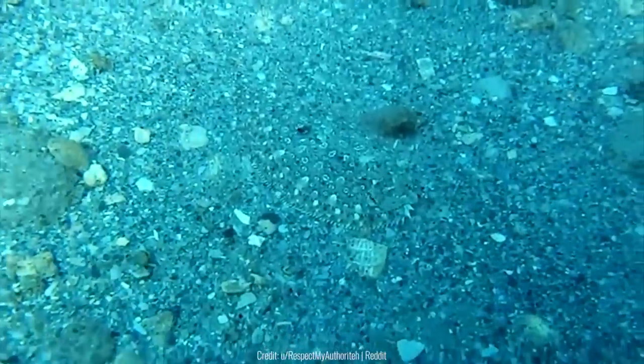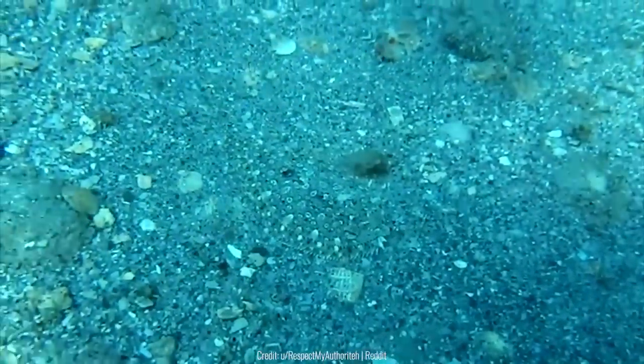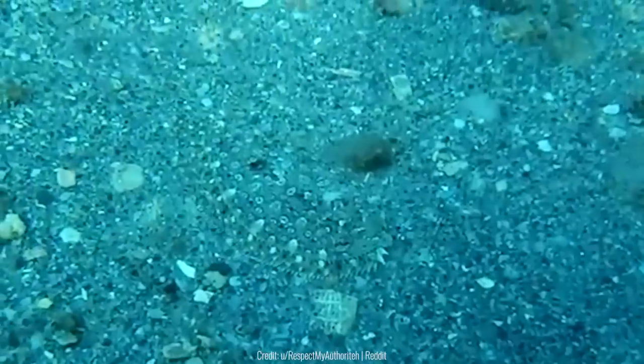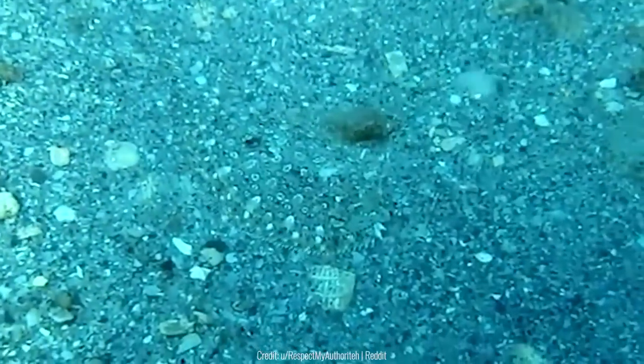Flounders are considered the masters of camouflage because of their ability to blend into their surroundings. They're ambush predators and stay completely still waiting for prey. The flounder in this video was camouflaged so well that no one even noticed it was there until it moved.